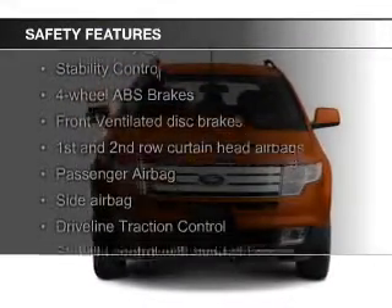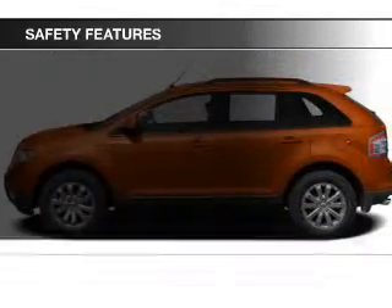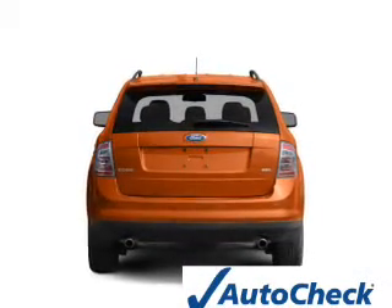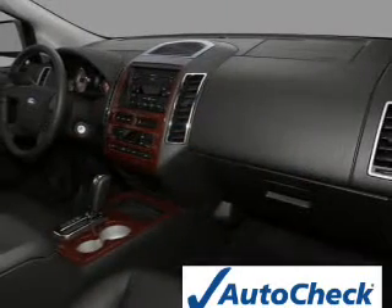Safety was made a priority with these features: curtain head airbags, side airbags, independent suspension, traction control, stability control, and a passenger airbag. Be confident in your purchase with an AutoCheck Vehicle History Report, the industry's trusted vehicle history provider.